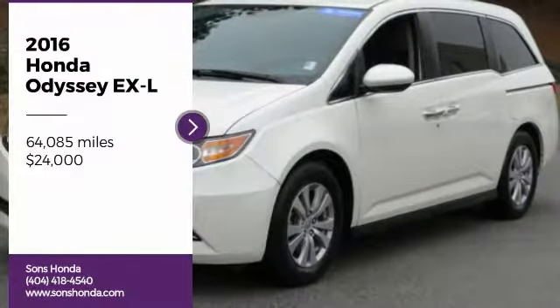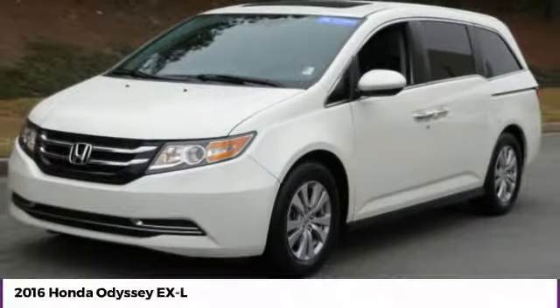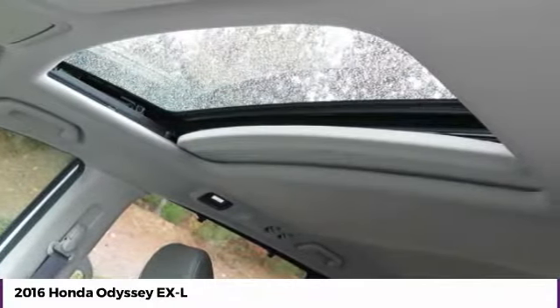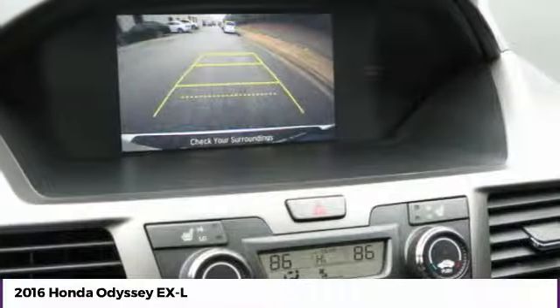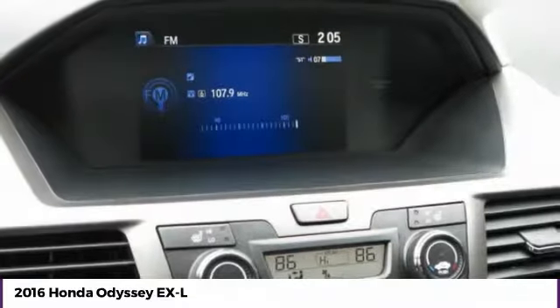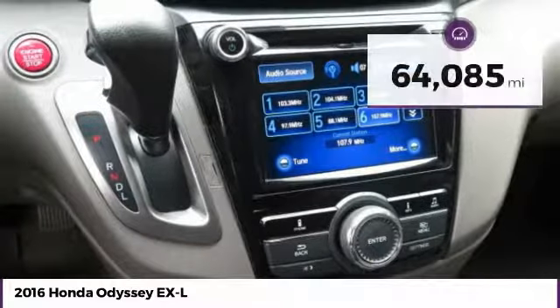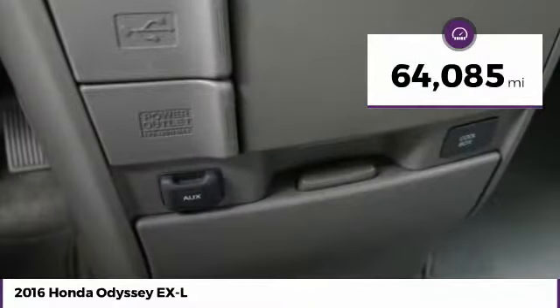Stop by and take a look at the 2016 Odyssey. The Honda Odyssey is a showcase of distinguished style, captivating technology, and advanced safety features. A must for all families and is priced below $25,000. This vehicle has less than 65,000 miles.